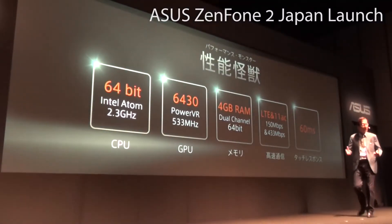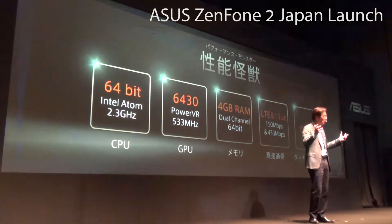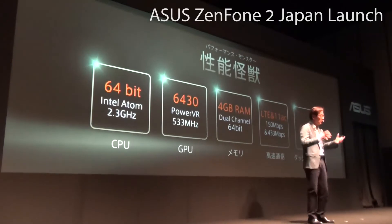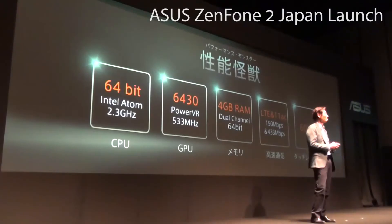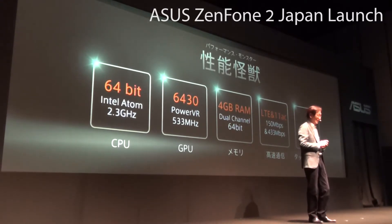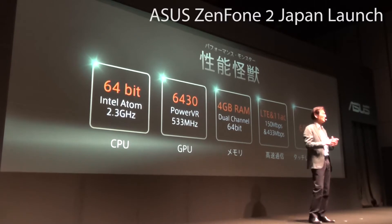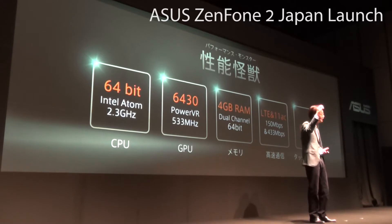We give you a performance monster, fused with a 64-bit Intel super-core processor, Apple-grade PowerVR GX6430 GPU, Cat. 4 LTE, and the world's most responsive touch experience — all within the grip of your hand.